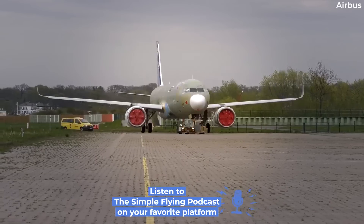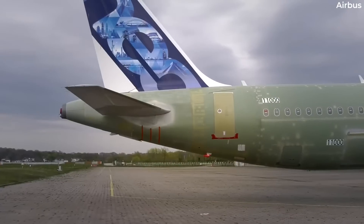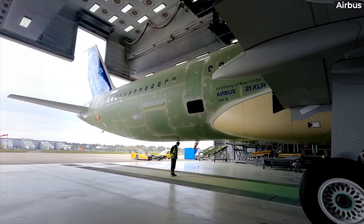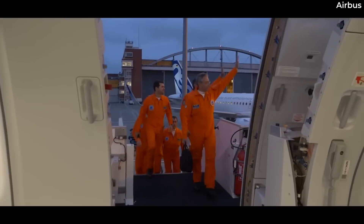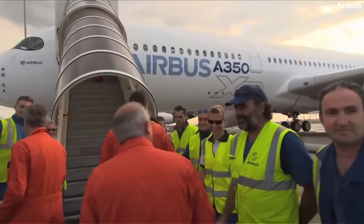Designing an aircraft and bringing it to market is a tremendous undertaking that consumes large amounts of time, energy, and financial resources. Throughout this lengthy process, numerous changes may be made to the original design — it's precisely what happened between the original A350 and the production model we see flying today.